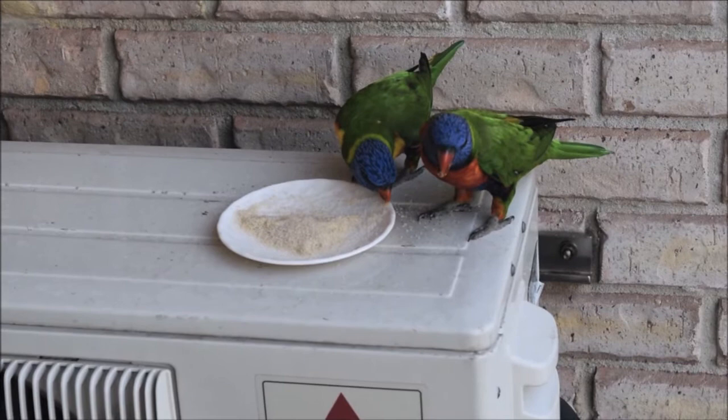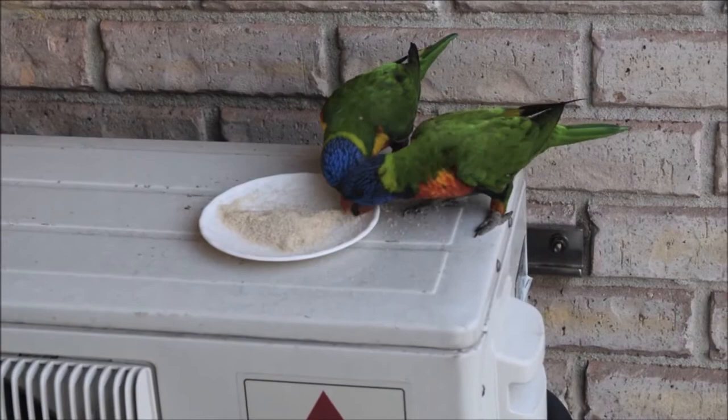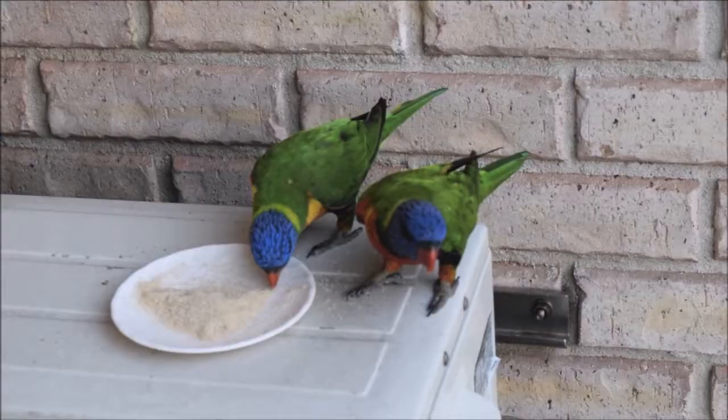Rainbow lorikeets mainly feed on fruit, pollen, and nectar. They also eat crops such as apples and pears.